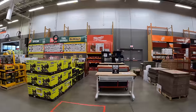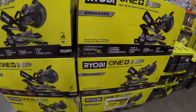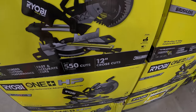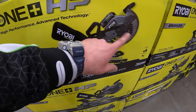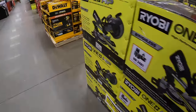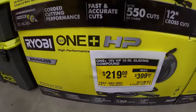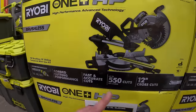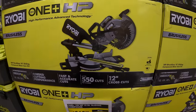They still have a deal going on — let's see if there are any price drops. $219 — was $319 — for a dual-battery sliding miter saw that does 550 cuts and 12-inch cross cuts. It comes with the battery and charger. I actually have a dual-powered sliding miter saw by Ryobi and these are actually pretty good saws.